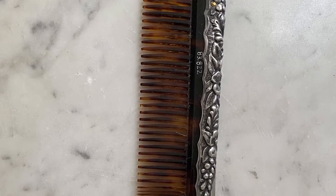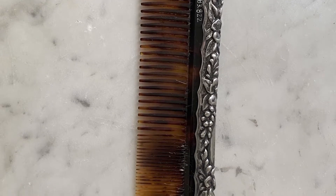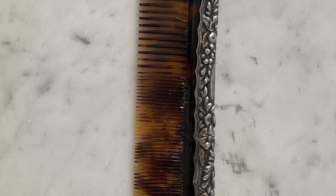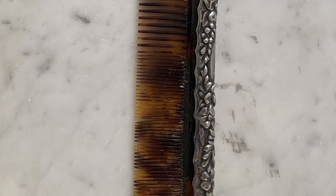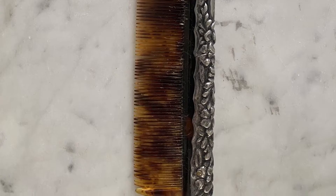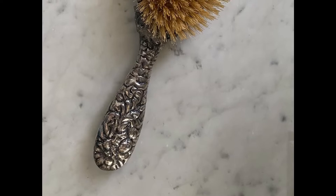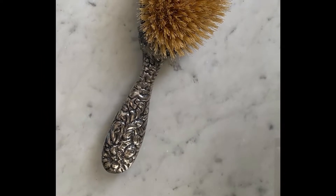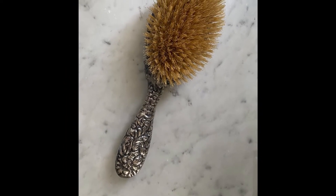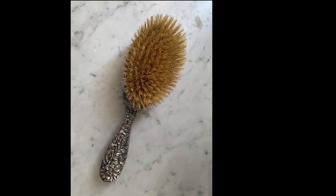Both pieces have silver repousé, which is a design that is hammered into the silver from the underside of the piece. The comb is made from tortoiseshell, which was very commonly used in the 18th, 19th, and early 20th centuries. Tortoiseshell was only banned from use in 1977 by the International Trade in Endangered Species Commission. The brush is made with a wood backing and natural or boar bristles. You can still purchase a boar bristle brush today and they are considered to be quite good for your hair. Boar bristle brushes help to better distribute your hair's natural oils and can leave your hair feeling less frizzy.